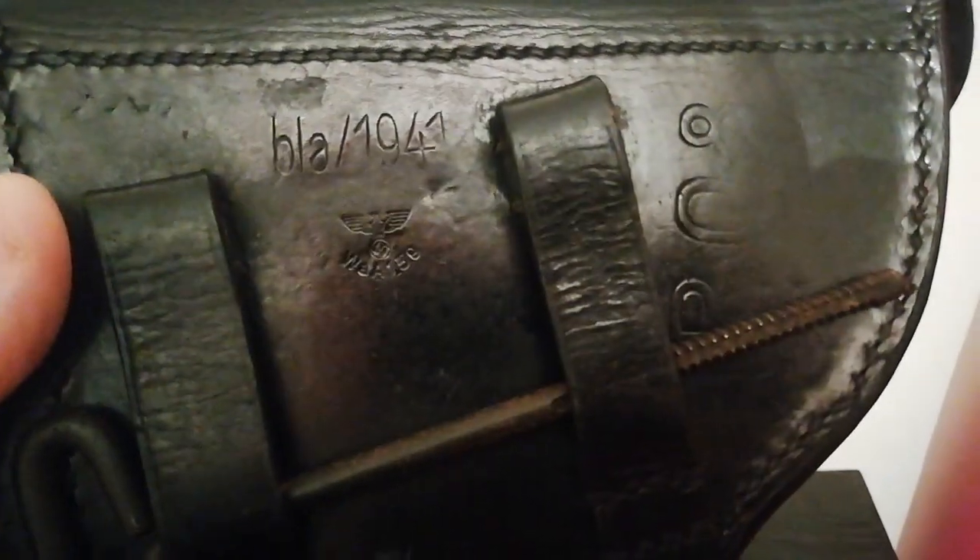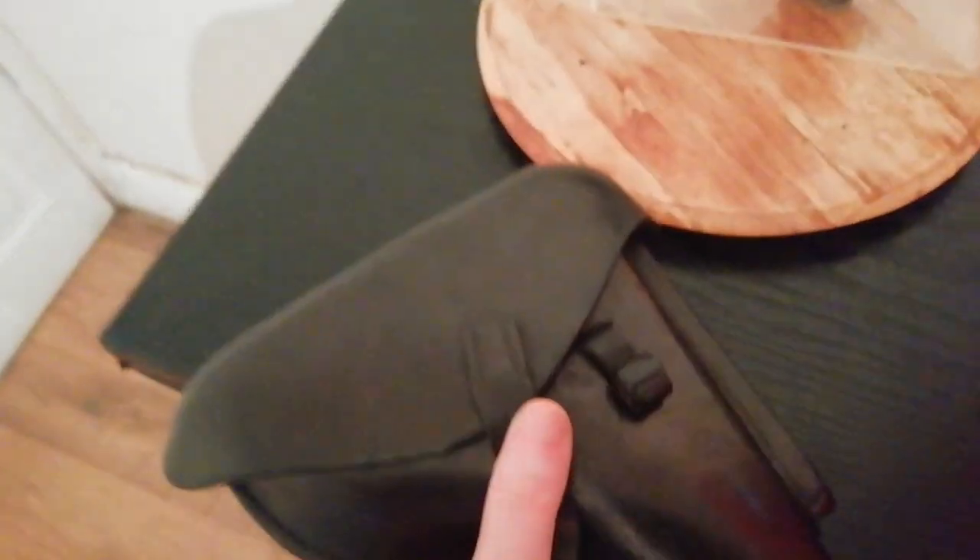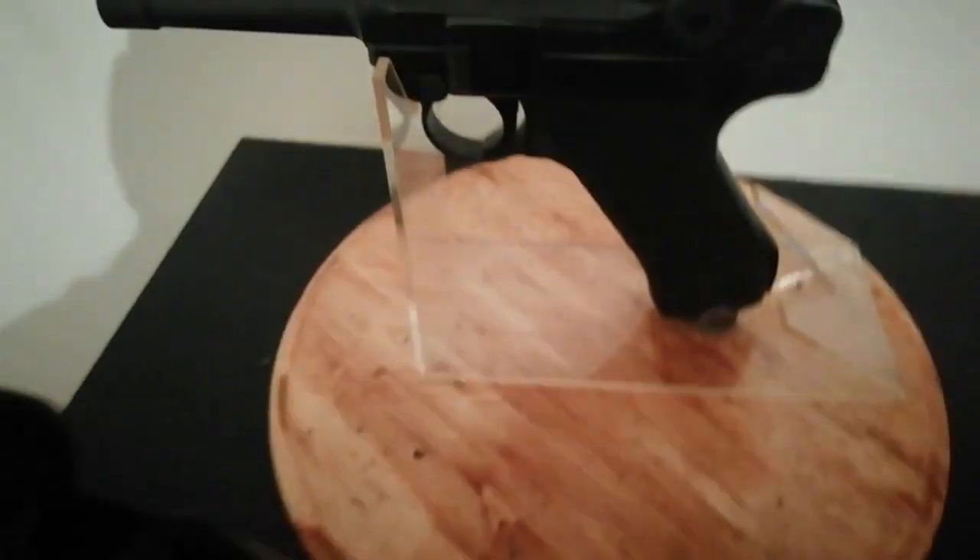It's nicely Waffenamt stamped, and it has a cleaning rod which was aftermarket, found elsewhere. It also has a spare magazine — the magazine in the pistol is matching to the pistol, but the magazine in the holster is an aftermarket random magazine I bought just to fill the pouch. Inside this little pouch here is the strip-down tool, which I can't really demonstrate one-handed, but it is present.